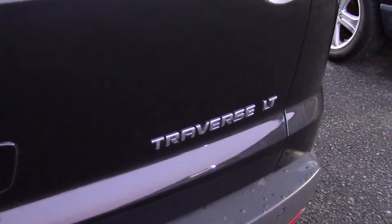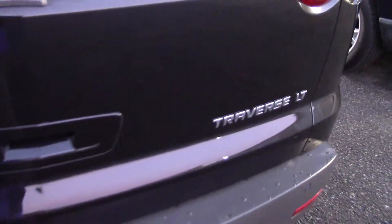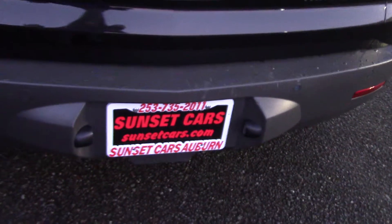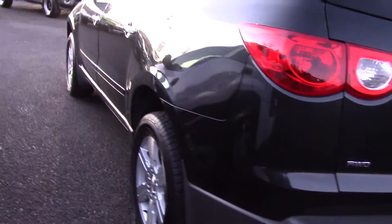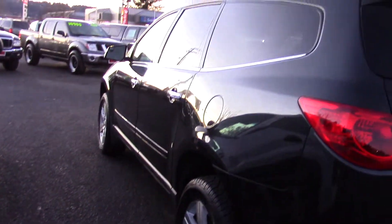It has power heated manual folding exterior mirrors with integrated turn signals — that's the little light that I showed you a minute ago. It also has daytime running lights and dusk sensing headlights.